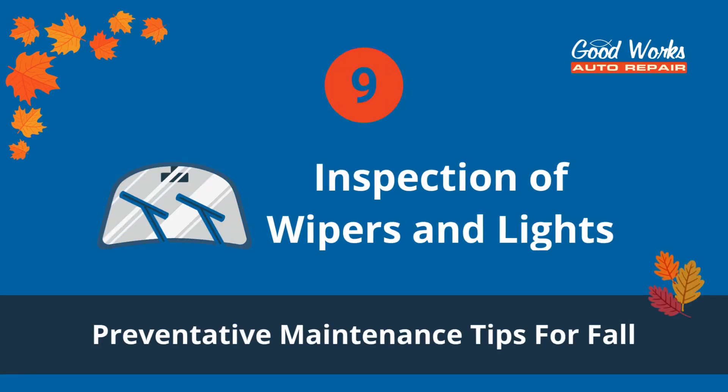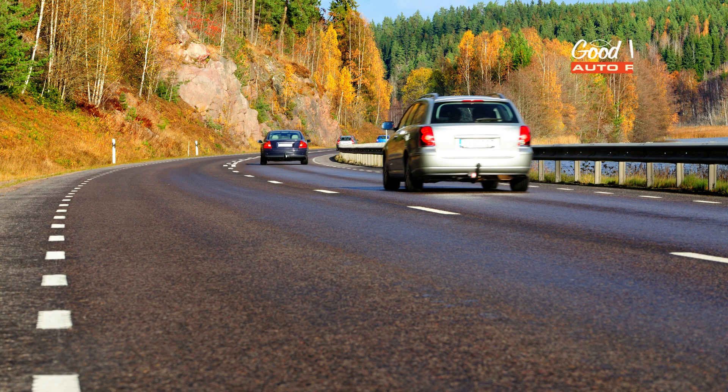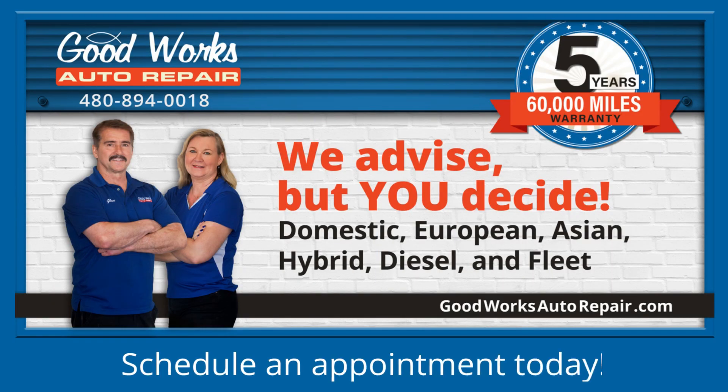Number nine: inspection of wipers and lights. Weather can be unpredictable, and you want to see and be seen in all types of weather. Think about replacing or upgrading your lights or wipers to enhance driving safety. We know how much you rely on your vehicle, and you can rely on us to make sure you're able to keep driving for the upcoming season without any issues. Give us a call or schedule an appointment online today — we are happy to help you give your vehicle a little extra TLC this October.